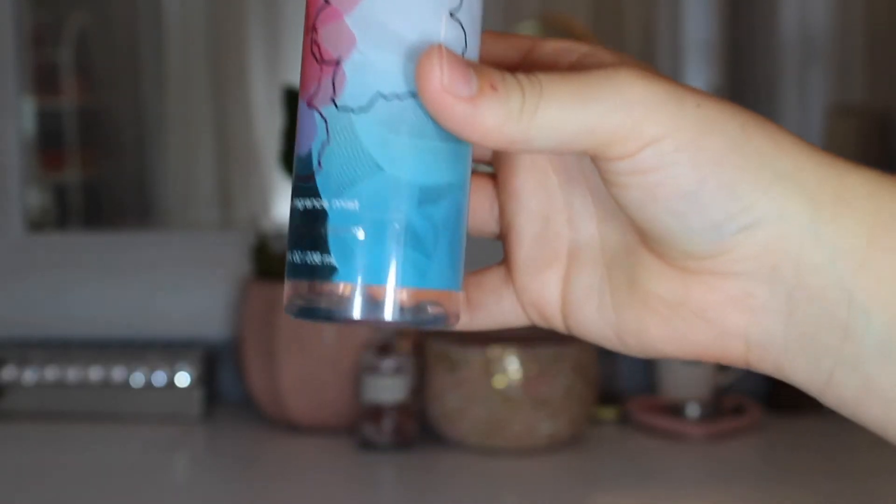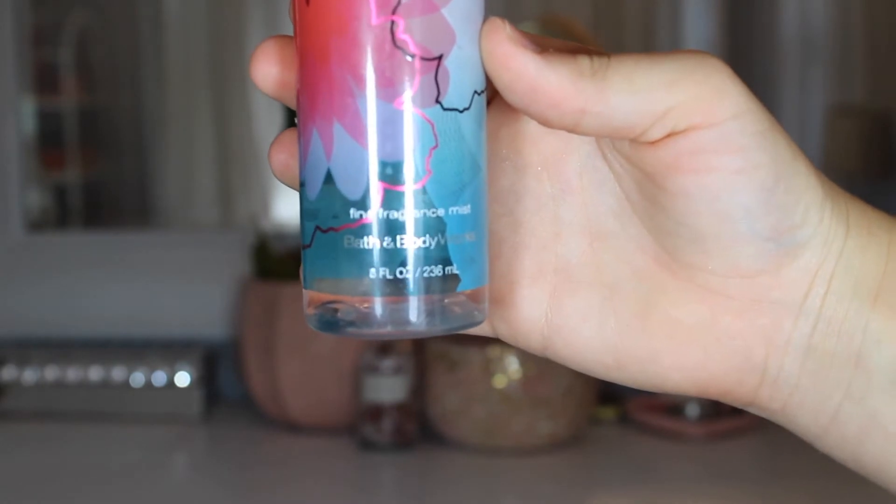I actually have another Bath and Body Works product — the Fine Fragrance Mist in Pink Chiffon. As you can see in the close-up, I am almost done. I only have a little bit left — I'm right above the words 'fine fragrance mist' — so this one should be gone pretty soon. That is a full size.